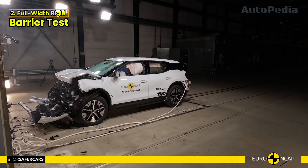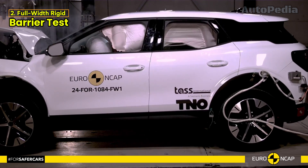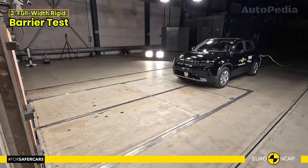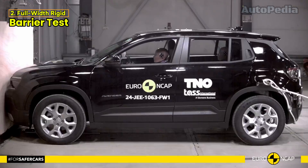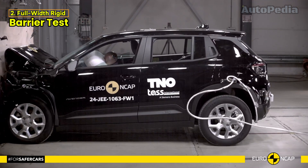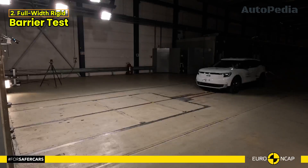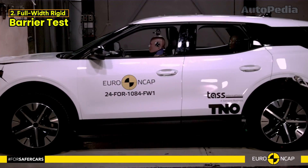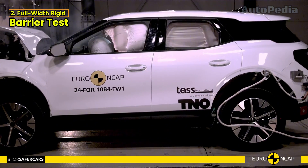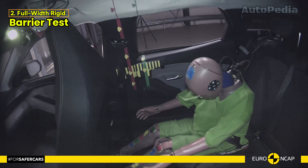Full Width Rigid Barrier Test. The Full Width Rigid Barrier Test simulates a head-on collision. In the Jeep Avenger EV, all critical body parts of the occupants were well or adequately protected, except for the rear passenger's chest, which was rated as marginal due to compression. The Ford Explorer EV, however, showed marginal chest protection for the driver, but fared better in other critical areas for both occupants. Both vehicles demonstrated strong performance overall, but these small differences could impact safety depending on the specific crash scenario.